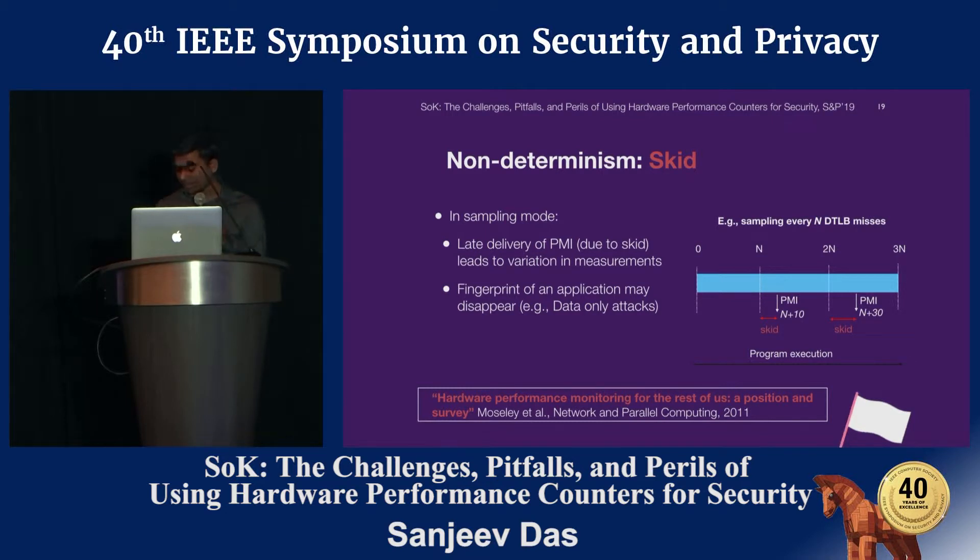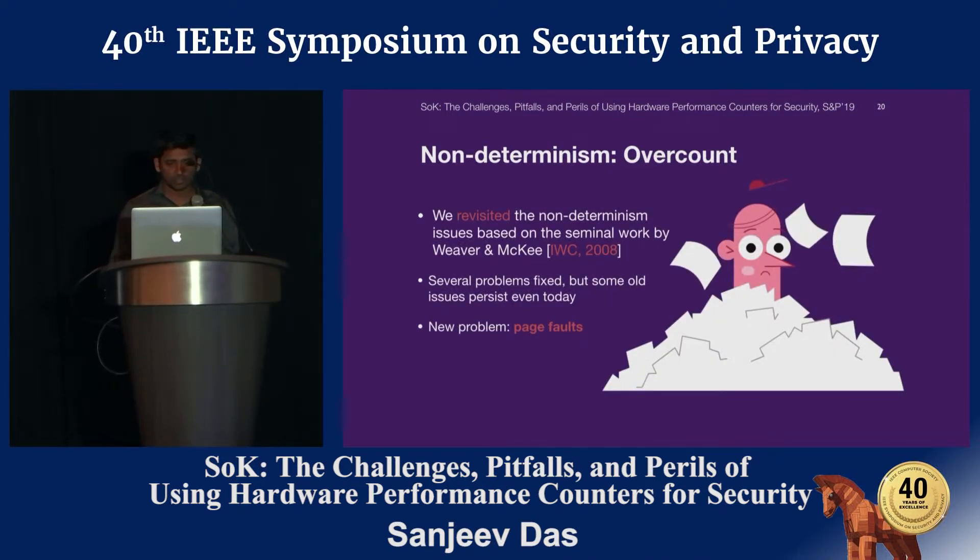To dig further into non-determinism issues, we revisited the work by Weaver et al. and performed empirical analysis using their benchmarks, adding some new benchmarks of our own. We found that some issues have been fixed in newer processors; however, some issues still persist. We also found some new issues — specifically, perf faults. Perf faults lead to over-counting of instructions.